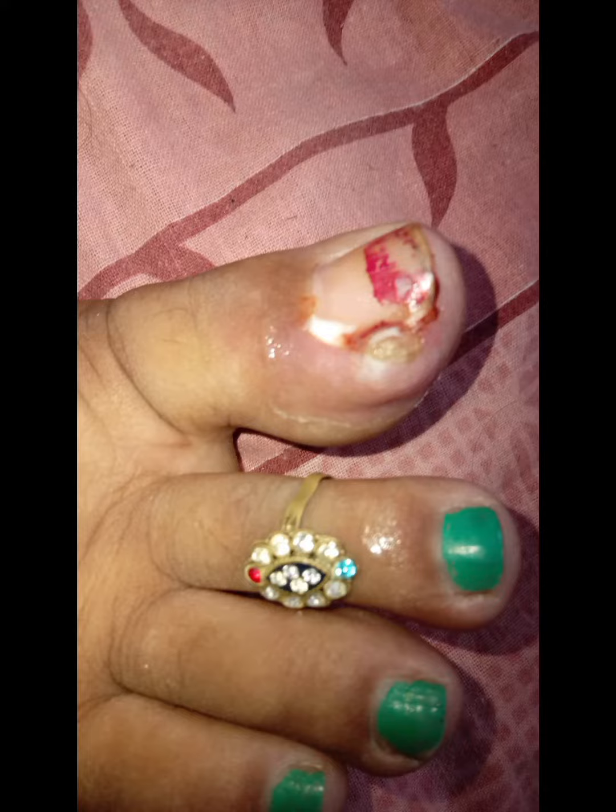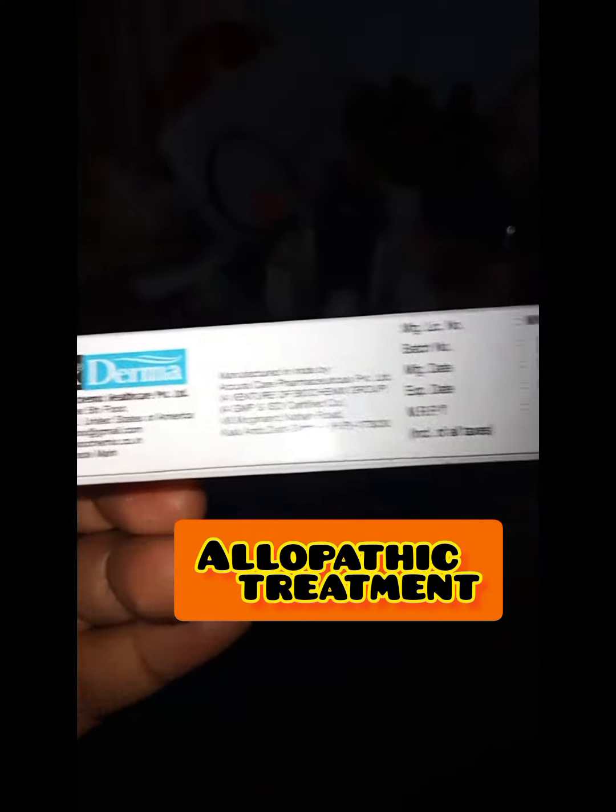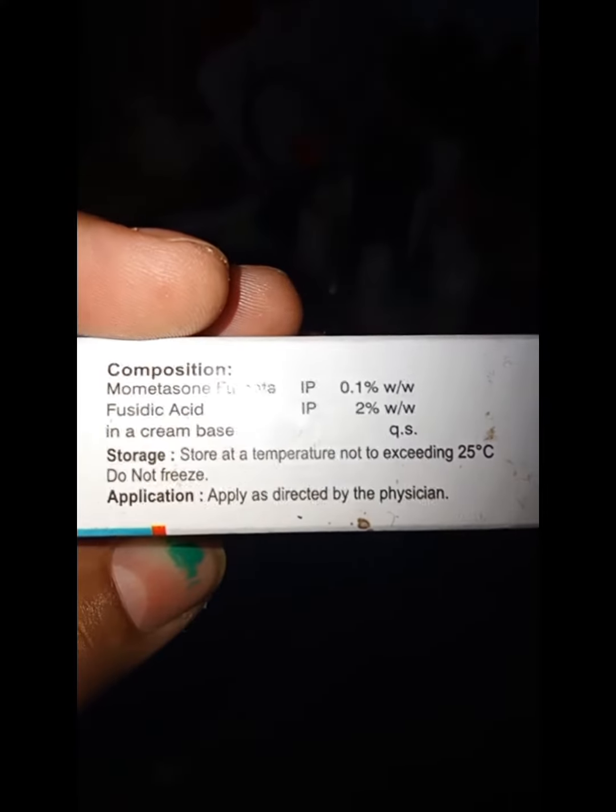I used an allopathic tube with a medicated zone. I didn't see any good response, but then I tried some other remedy.